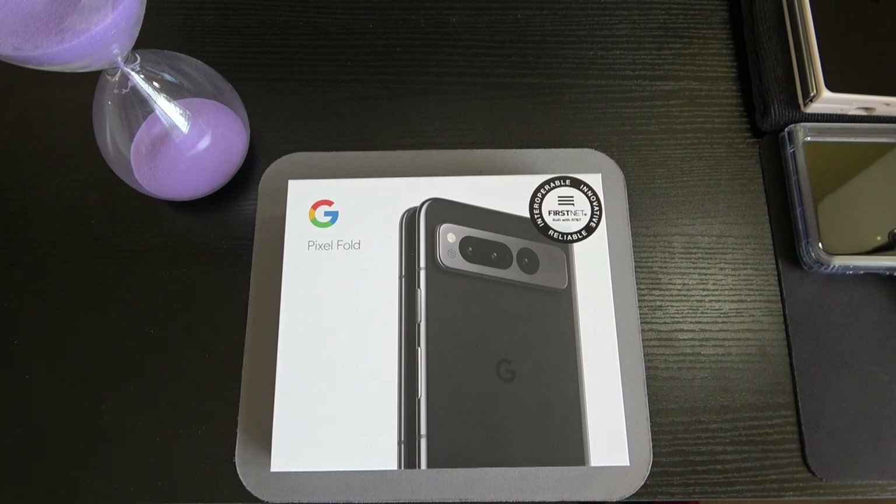We have 5x optical zoom, 4K recording at 30 or 60fps, and 1080p recording at 30, 60, 120, or 240fps. The selfie camera on the internal display is an 8 megapixel sensor. On the cover display we have a 9.5 megapixel wide lens featuring dual-pixel PDAF, which can also record 4K at 30 or 60fps, and 1080p at 30 or 60fps.